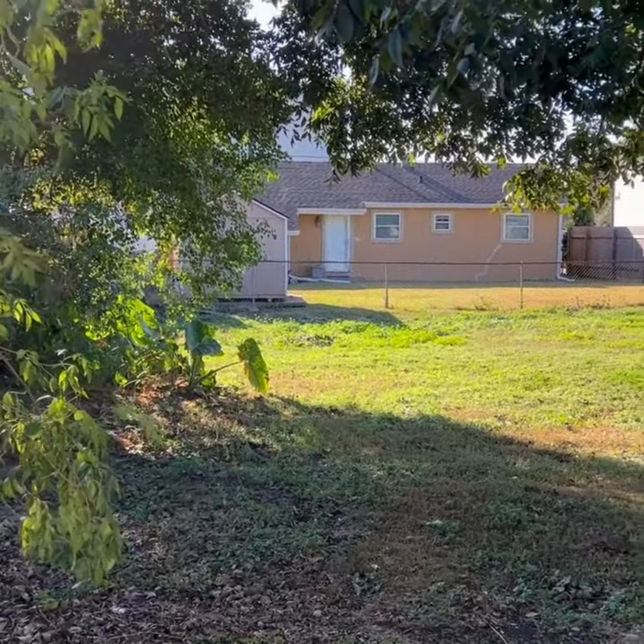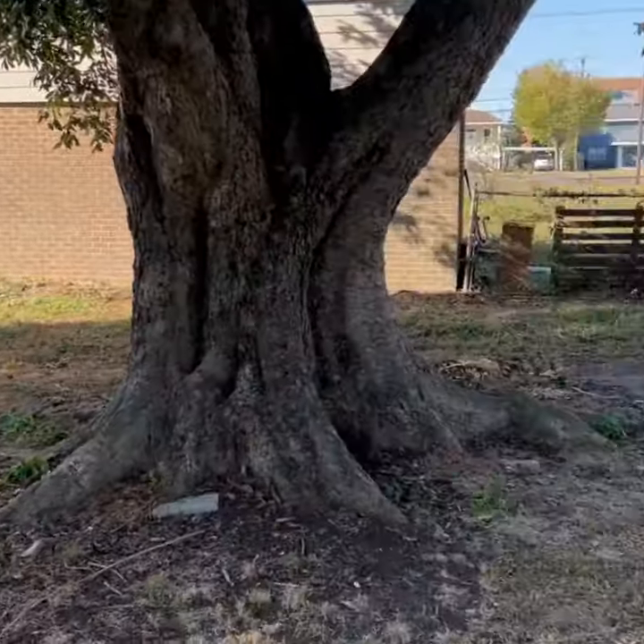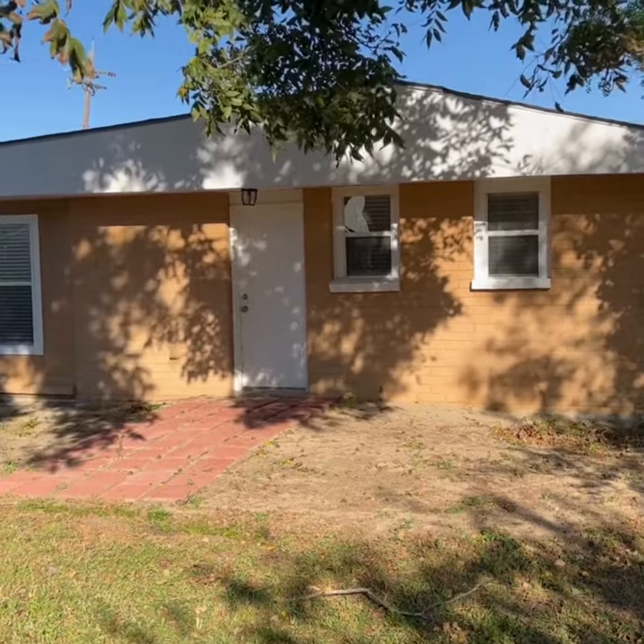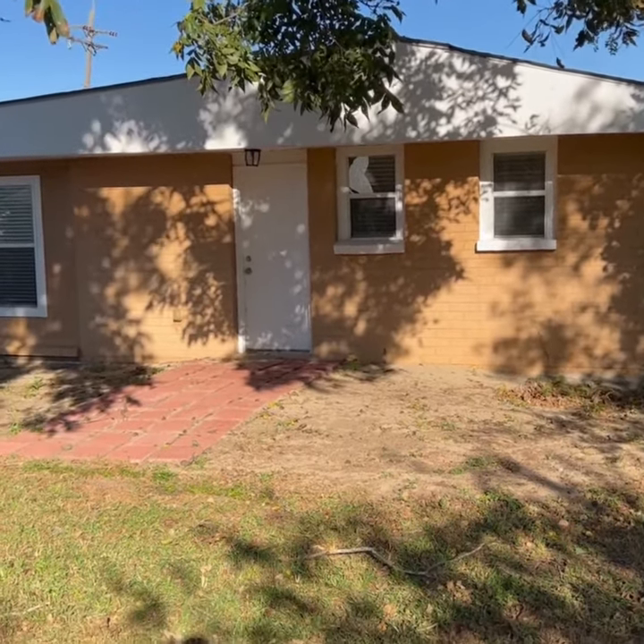This house has enough backyard to get any function that you wanted to do back here, because it's 209 feet deep — so a huge backyard. This has been the house of the week brought to you by Frank with EXP Realty.